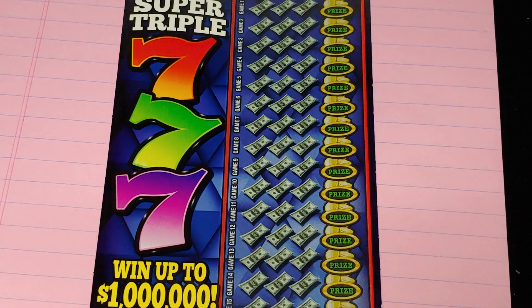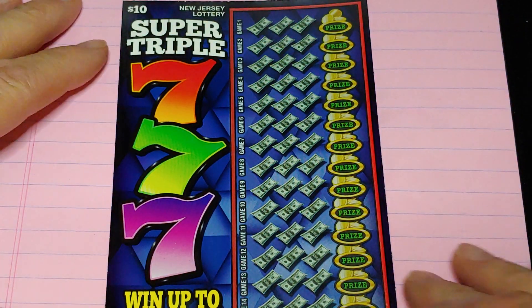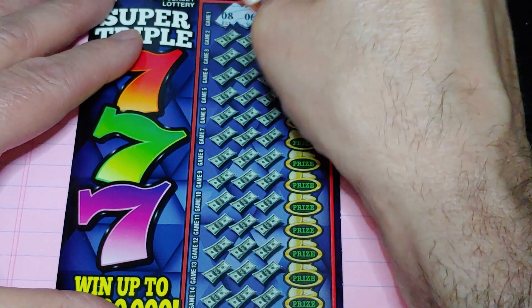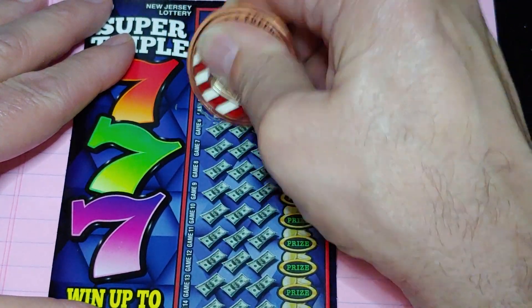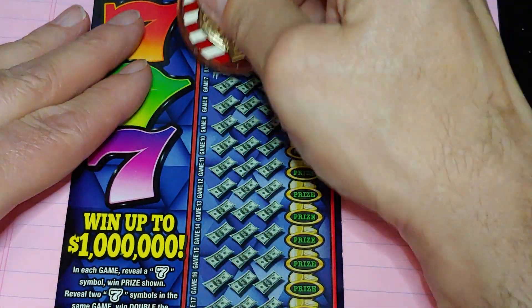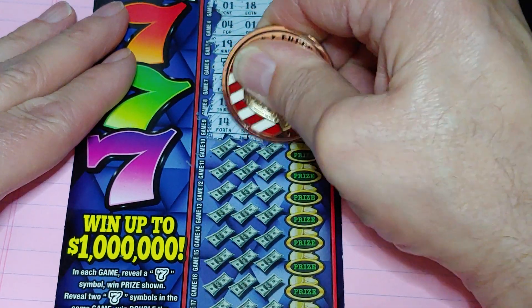Starting with the Super Triple Seven, the $10 ticket. We're looking for the seven symbol — get a seven symbol, win the prize; get two sevens, win double; three sevens, wins triple. Let's see if we can find one. We get a seven symbol! Let's see if we get anything else — it's going to be at least ten bucks, at least a break-even, or it could be a million dollars.